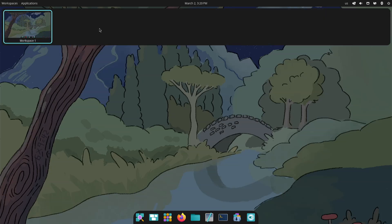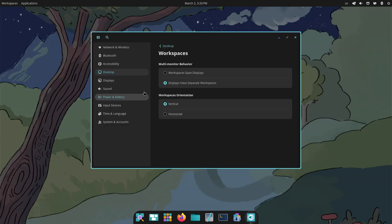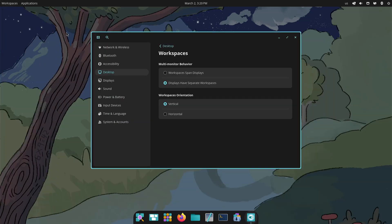Up here you can list your workspaces. You can also configure this to run vertically if you want. Open the control panel, go to vertical, and there — now it's vertical. You can switch between workspaces.